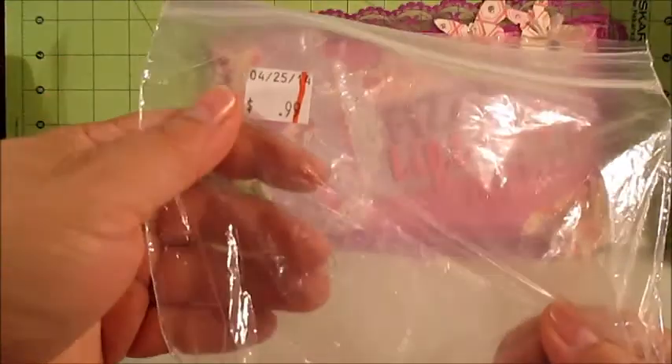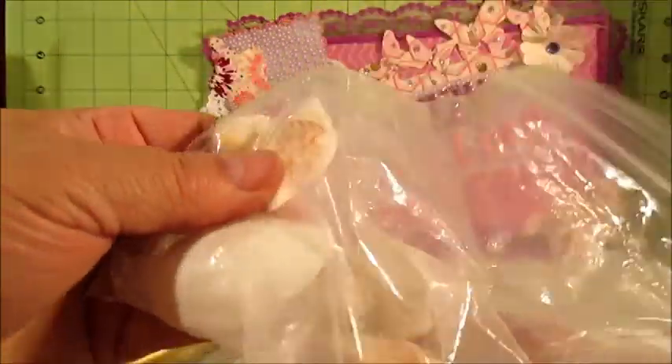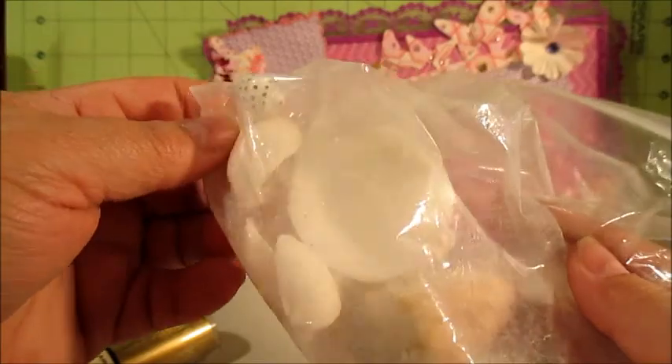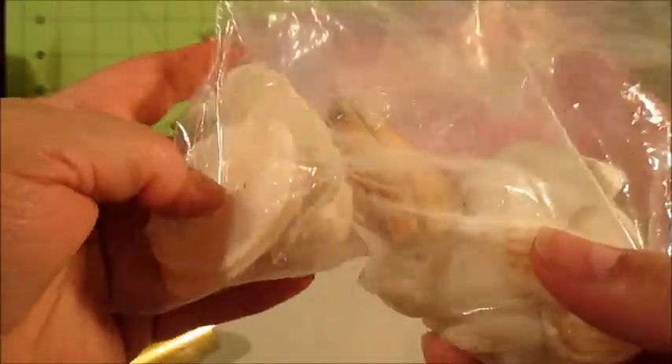Then I found this bag of shells. I think my intentions are to use these on a canvas, potentially. I've got a couple of canvases that I want to paint and do dimensional things on, and I think a few of these shells would be good for that.